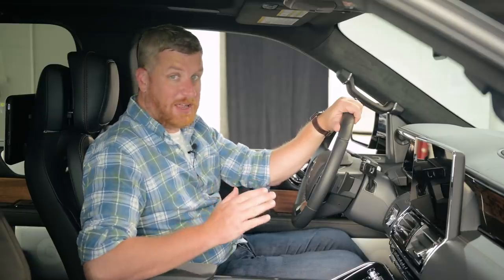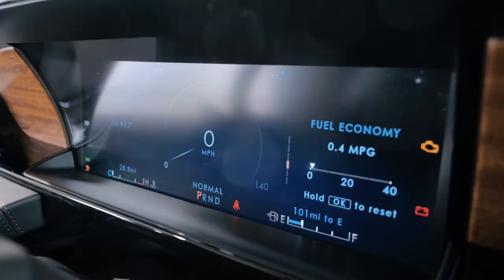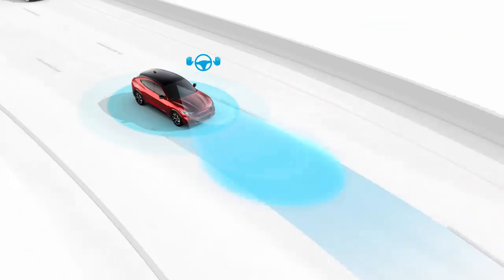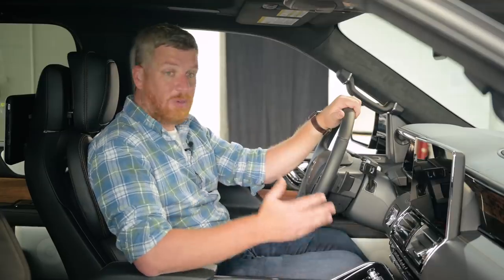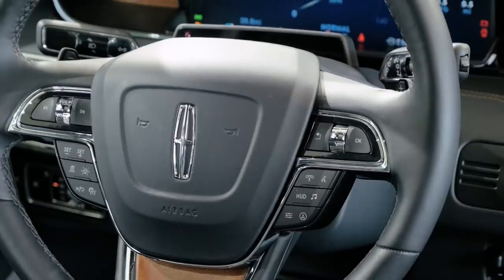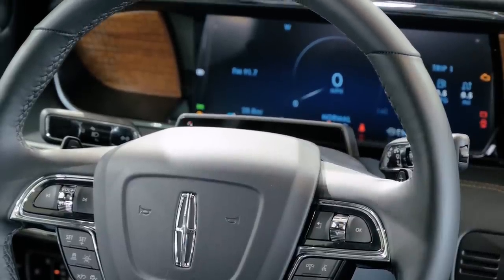It's the tech story that really has us excited about this interior. You get a new, larger 13.2-inch touchscreen and a 12-inch digital instrument cluster, but the biggest news is the arrival of Active Glide — the arrival of Blue Cruise. The Navigator is the first vehicle to get Blue Cruise technology. One slightly disappointing note: where the driver-facing cameras and infrared emitters are well-hidden in the F-150, in the Navigator it's just a module tacked onto the dash — a rather inelegant solution for a luxury vehicle.